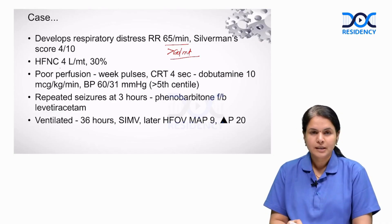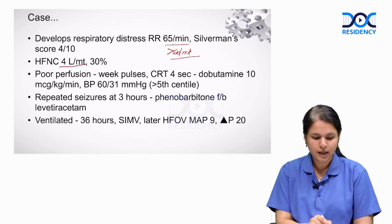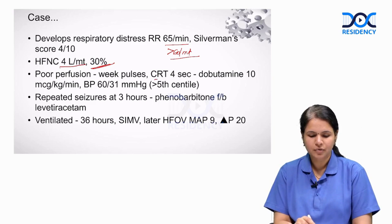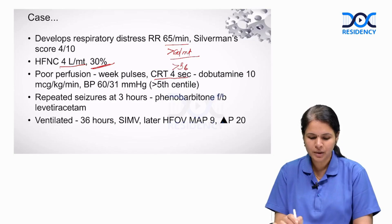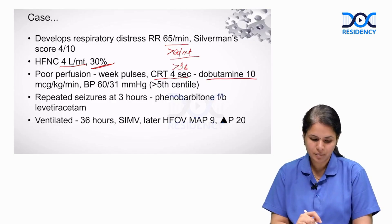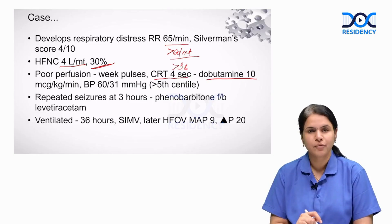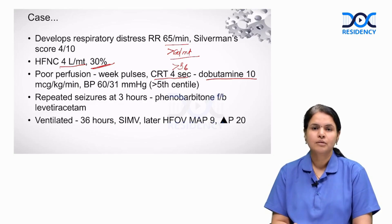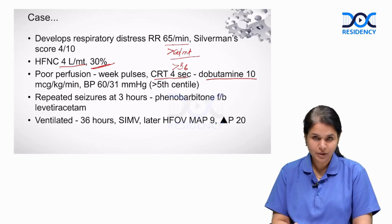The baby is started on heated humidified high-flow nasal cannula with a flow of 4 liters per minute and FiO2 of 30%. The baby develops features of poor peripheral perfusion with weak peripheral pulses and capillary refill time of 4 seconds — more than 3 seconds is abnormal — and is begun on dobutamine infusion at 10 micrograms per kg per minute. Blood pressure is above the 5th centile. The baby develops repeated seizures at 3 hours of life and is managed with phenobarbitone followed by levetiracetam.